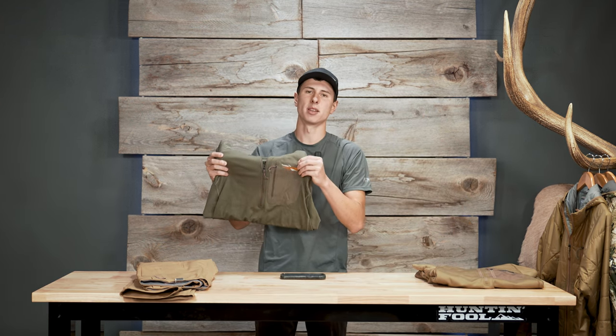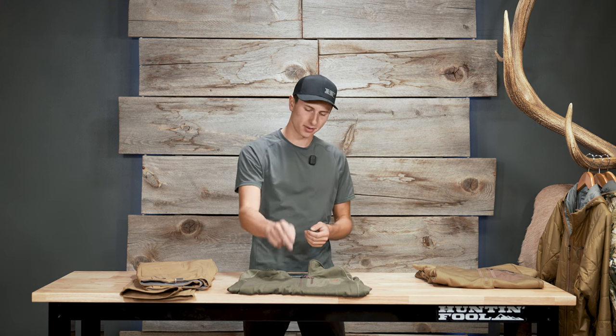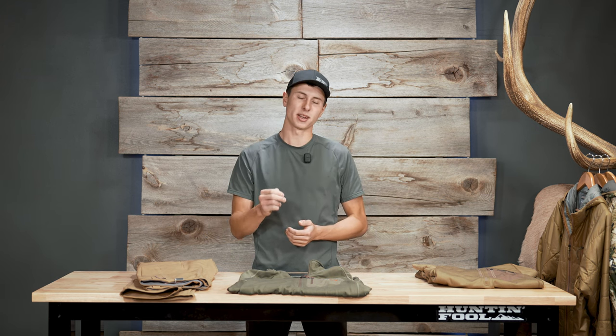Moving on to the upper body, starting with the base layer — I ended up going with the Sitka mid-weight crew. Here's a slightly controversial opinion: if you're hunting in hot, 75-and-up temps, you don't need to spend a hundred bucks on a base layer. A lot of times I find myself just hunting in a t-shirt in those conditions. If you're on a budget, go with the mid-weight — on a September elk hunt when the afternoon sun is going down and the temps are dropping, you can take that t-shirt off, put this on right before your stalk, and have that insulation available if you end up sitting for an hour or more.